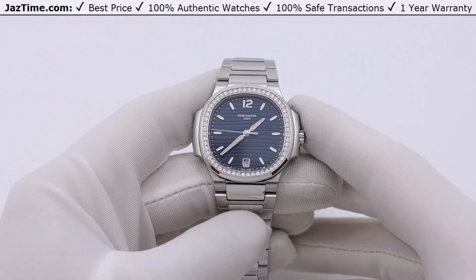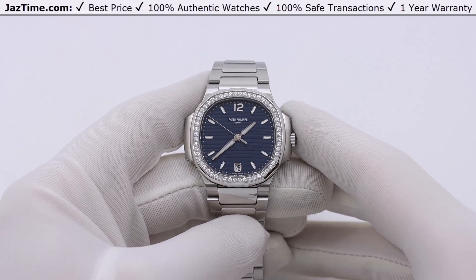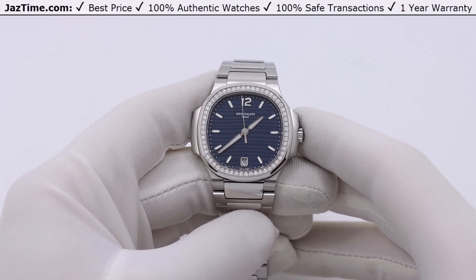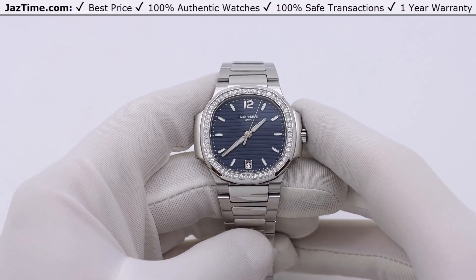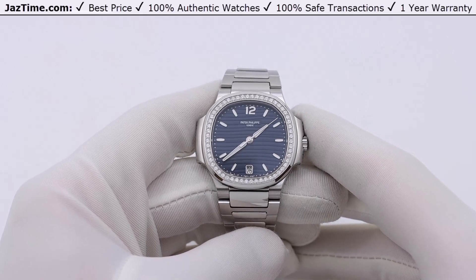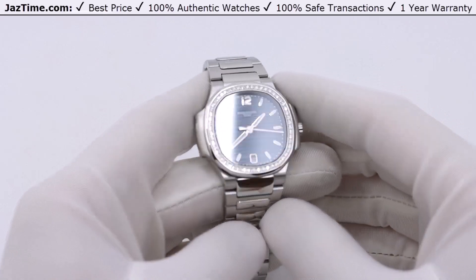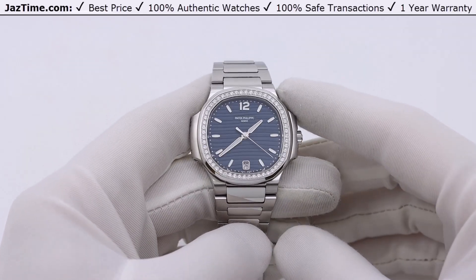Now let's talk about where this watch stands in the lineup of other similar Nautiluses. The Nautilus first came out in men's size, as you can imagine, because it looks like a manly watch. There are many different Nautilus variations for men, but for women there are not so many. For women they basically make what you see here in stainless steel or in rose gold — those are the two big variations. In stainless steel they make it with a diamond bezel, as you see here, or without.